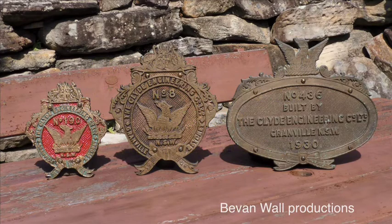This is a brief description of the three types of builder's plates fitted to steam locomotives built by Clyde Engineering for the NSW Government Railways. The first type is described as a small shield, seven and a quarter inches wide across the middle. The second is a large shield, nine and three quarter inches wide, with the third being a large oval, thirteen and three quarter inches wide.